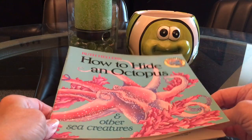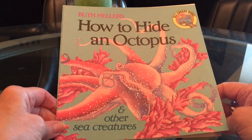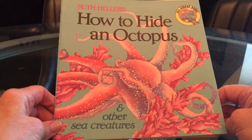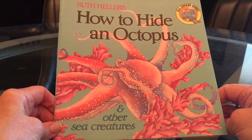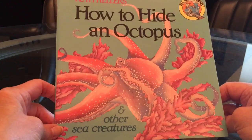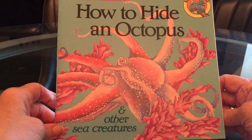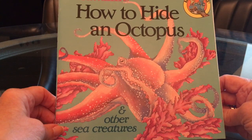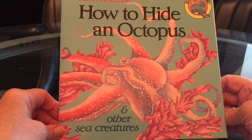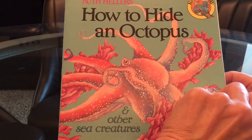Well hello there. How are you doing? I would like to read a book to you called How to Hide an Octopus and Other Sea Creatures. Maybe you've heard of chameleons, the kind of lizard that can change its colors to hide itself or to blend in. Let's see what other kind of sea creatures can do something similar to the chameleons.